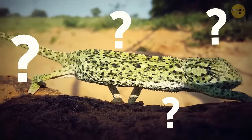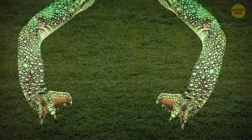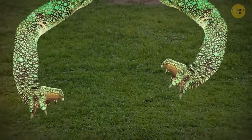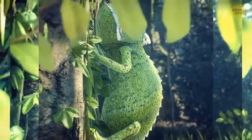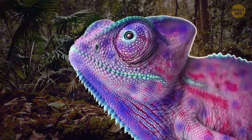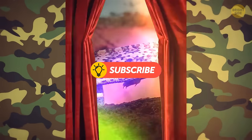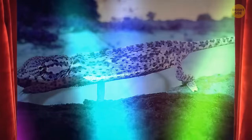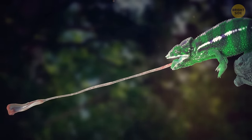Chameleons have two toes on the inner side of the front foot and three on the outer side, and it's the opposite for the back feet. Chameleons live on trees, and their feet help them climb better. We all know about chameleons' unique ability to change colors, but they don't change them to camouflage — in reality, the color depends on the chameleon's mood, temperature, humidity, and light. Also, some of them have tongues that are twice as long as their body.